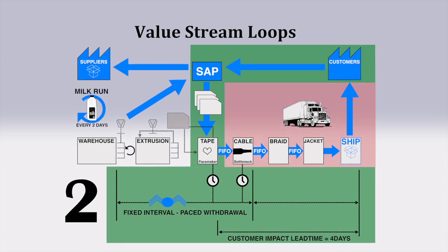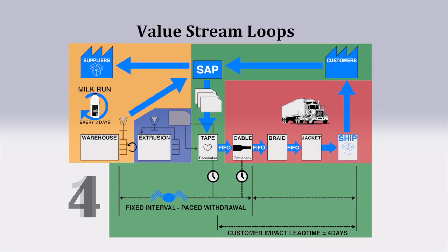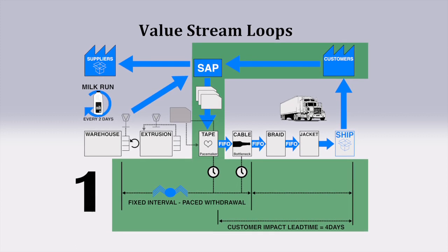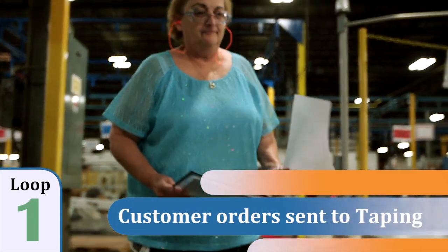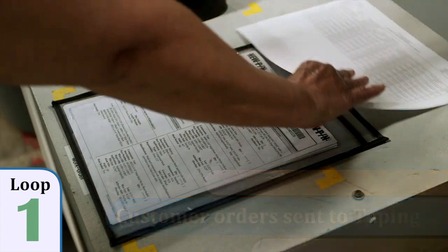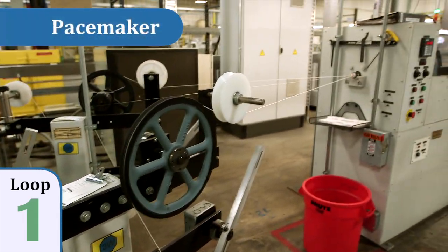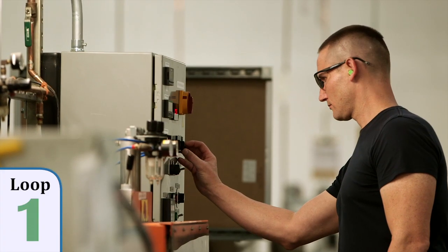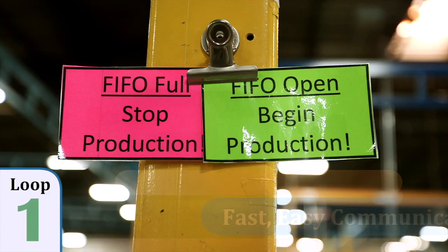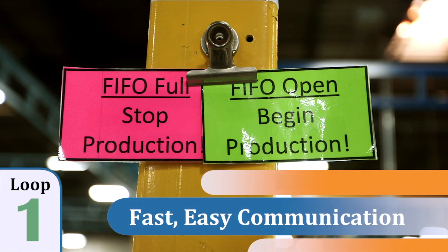The new sequential pull system divides the value stream into four loops. The first value stream loop begins in SAP, where new customer orders are converted into factory orders and sent to taping. The taping operation is the pacemaker of the value stream. Work teams are trained to be self-directed, and visual cues are set up throughout the factory to facilitate fast and easy communication.